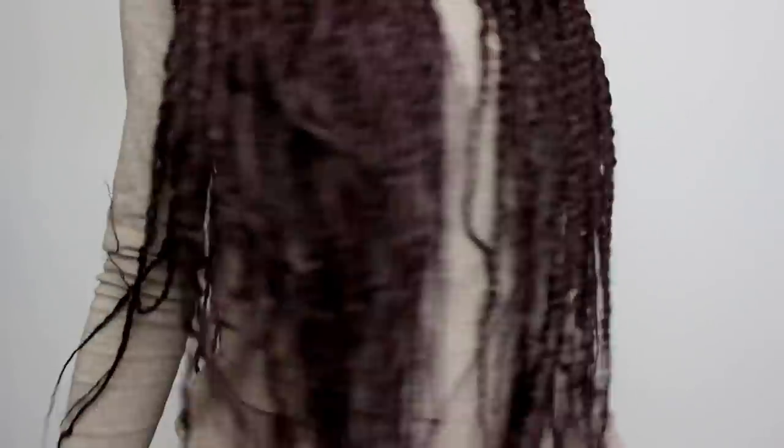Before you guys have any questions, I did get Senegalese twists — this is for my vacation. I'm going to Mexico for my anniversary, so this is why my hair is all braided up. They're really long too, look how long they are.